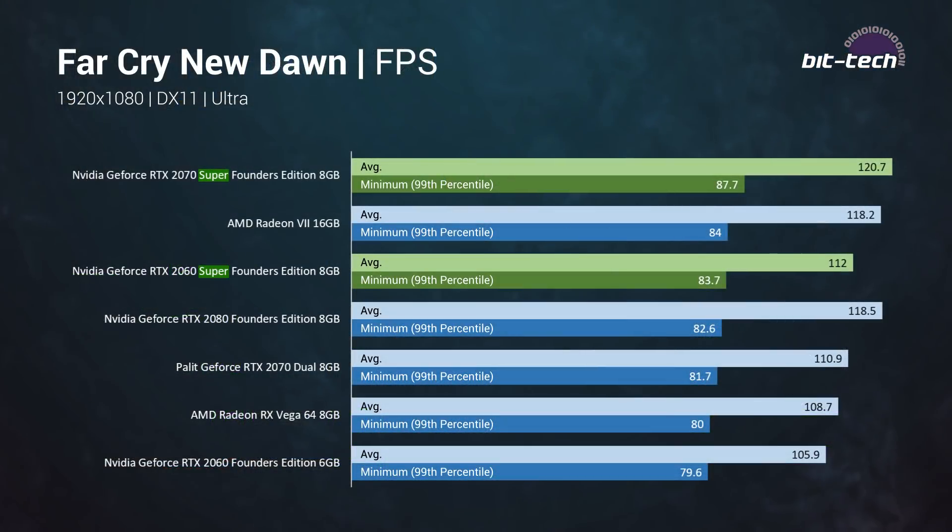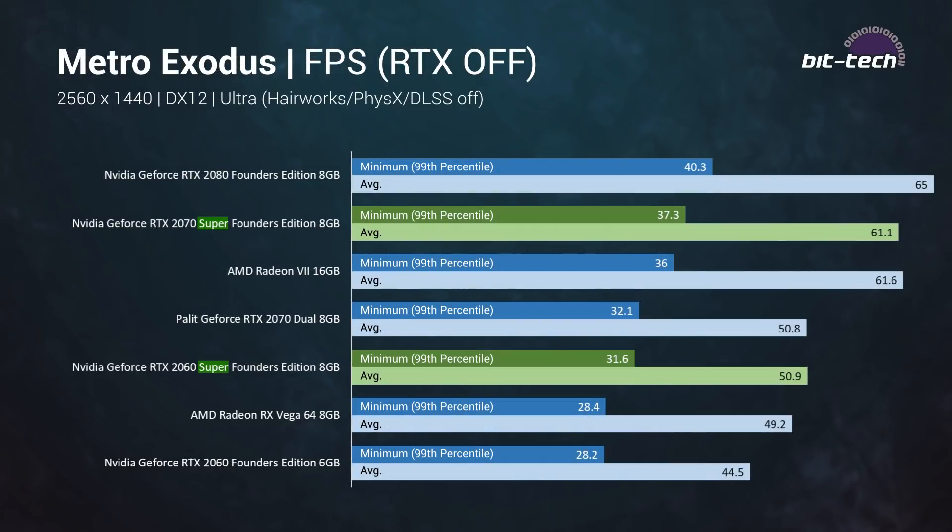At 1080p both cards are just excellent — there's really no other way to say it. Even the 99th percentile frame rates are well over 60fps for most titles, so you're going to get a very smooth experience and a great pairing with a high refresh rate monitor. But I reckon 1440p is going to be the sweet spot for both of these cards.